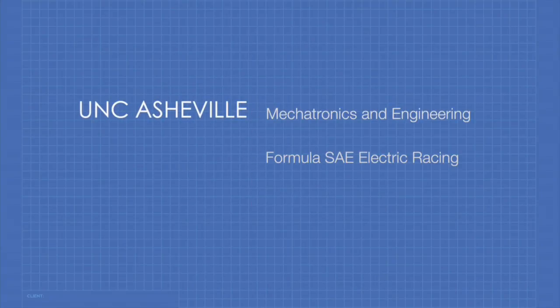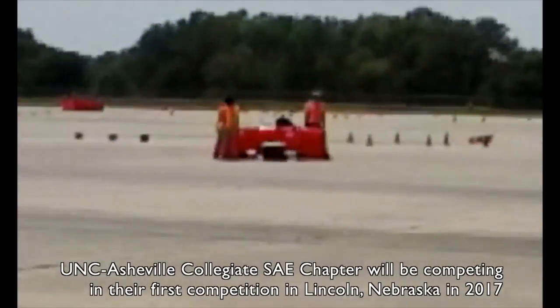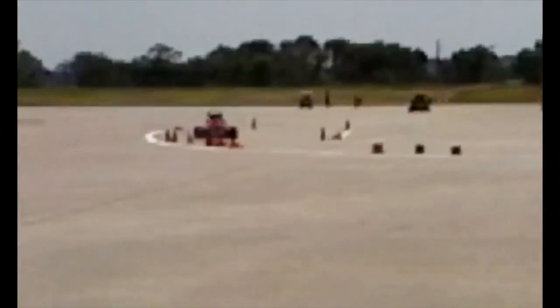It's absolutely student design, build, travel, and actually perform and compete in. So it's all students across the board for a project like this. That's part of the Collegiate Design Series — it really is all student work.